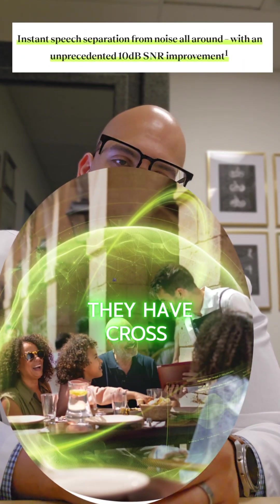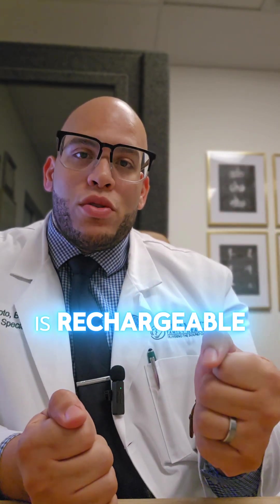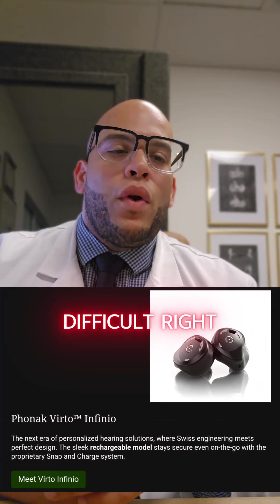There's so much more. They've slimmed them down a little bit more. They have cross-functionality for people with single-sided deafness. But another huge thing is they finally have a custom hearing aid that is rechargeable. We have a lot of patients that don't like the behind-the-ear — they just want something in the ear. And up until now, you had to change batteries with Phonak, which has been difficult.